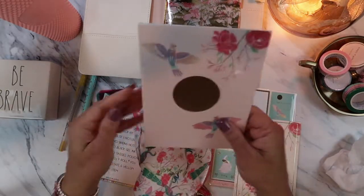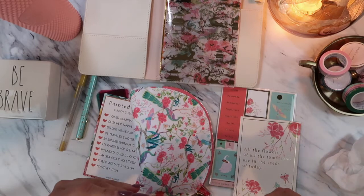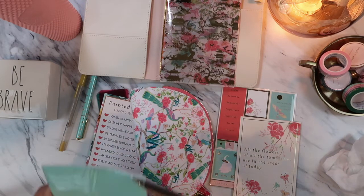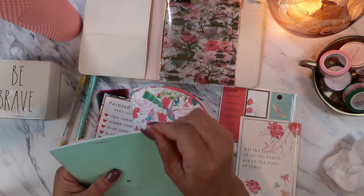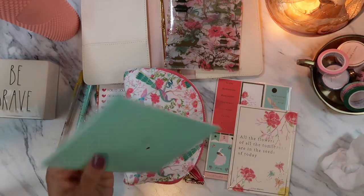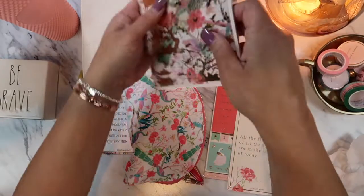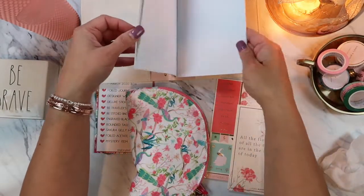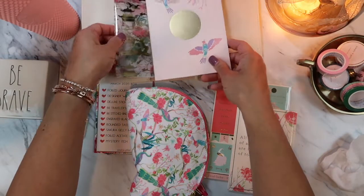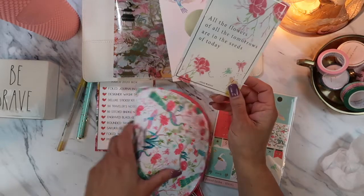Before I get into the notebooks, the hardest thing to open is the packaging — scissors don't really work well, so I'm using a knife. These are the B6 notebooks — oh, so pretty! This one is the dotted version, perfect for the traveler's notebook. She's included notebooks in her other boxes too. And this one has the quote: 'All the flowers of all the tomorrows are in the seeds of today' — so pretty!